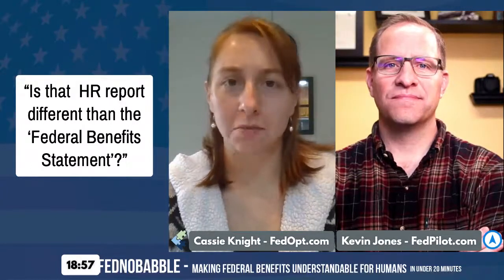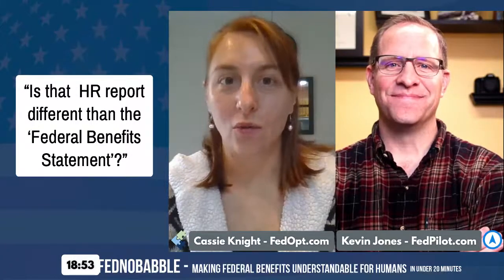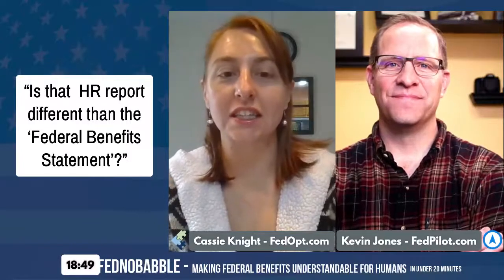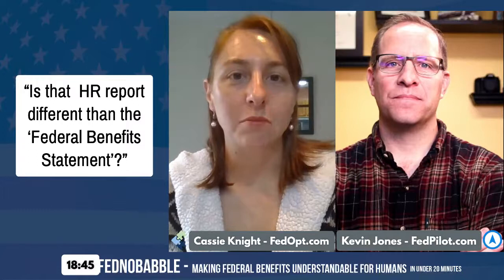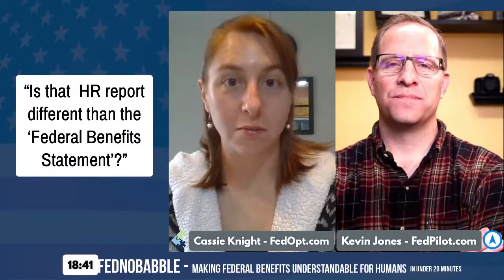Are you talking about the certified summary of service? That I am. From what I get from this question, they're asking about the benefit statement and OPM's actual retirement report that they provide.